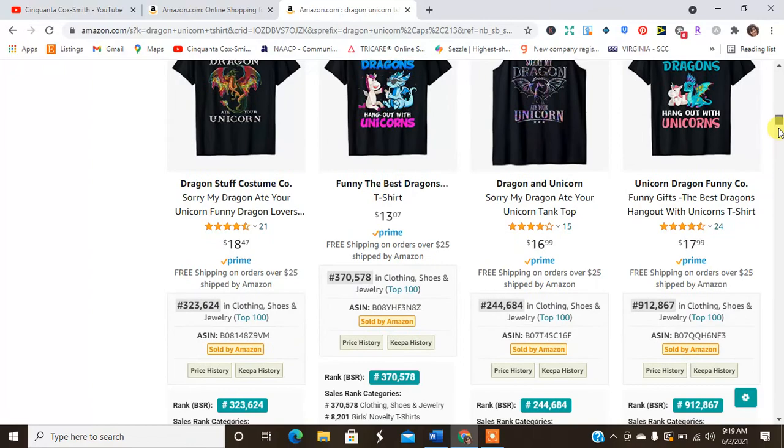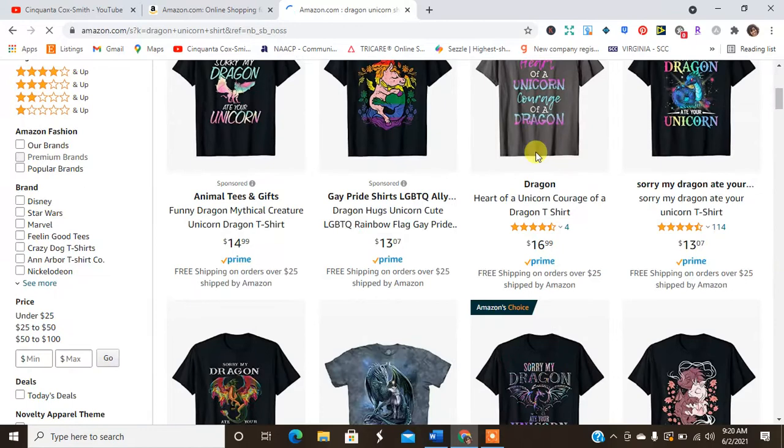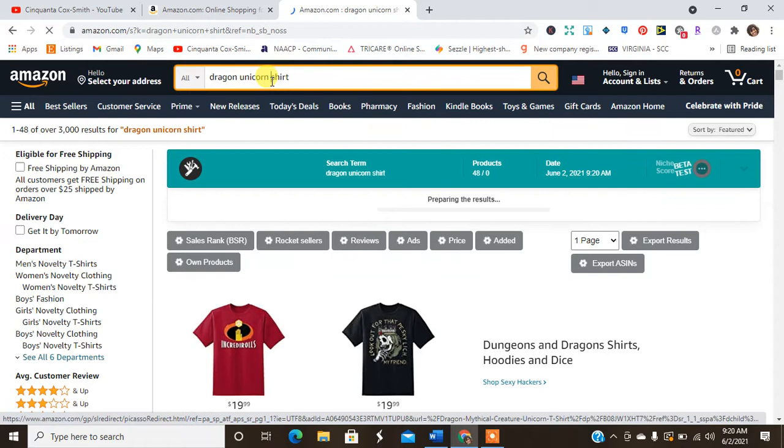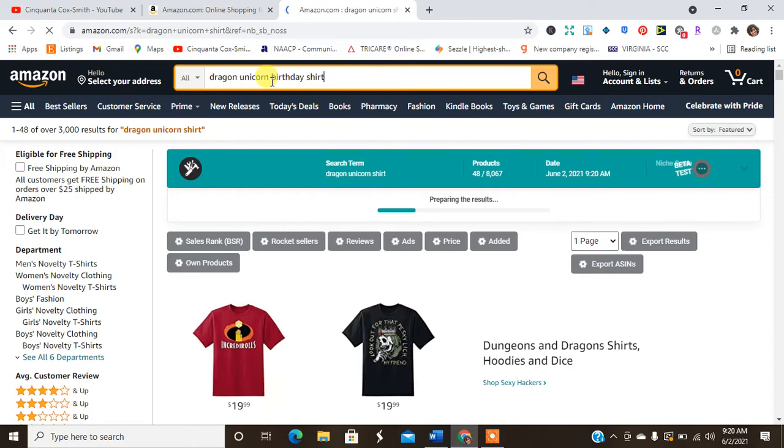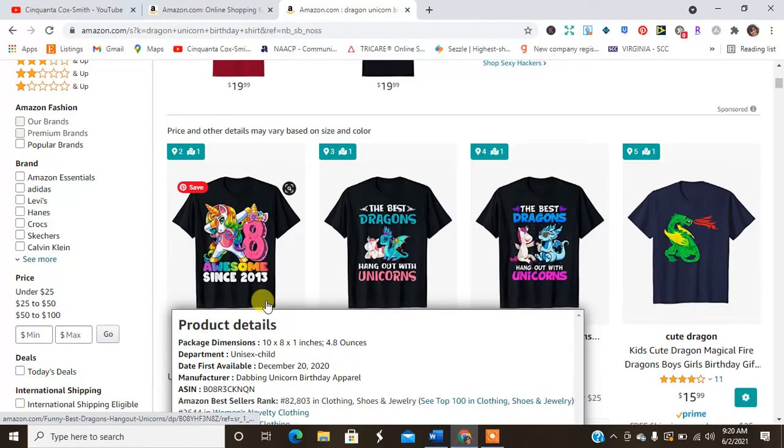Dragon unicorn looks like it can be a hit — 4,000 search results under t-shirt and 3,000 under just 'shirt.' Let's go a step further with 'dragon unicorn birthday shirt.' Birthdays are always a way to get out of a crowded niche and separate yourself. Still about 3,000 results, so let's see how many products actually include the word birthday.